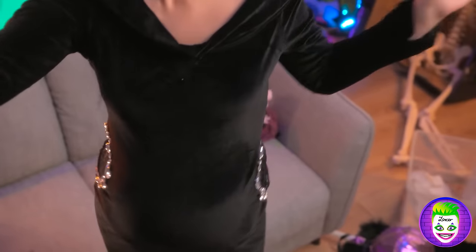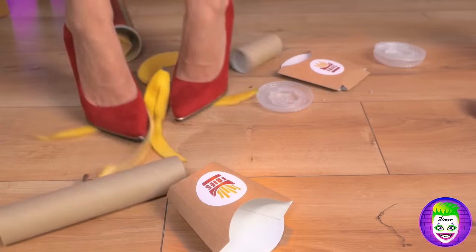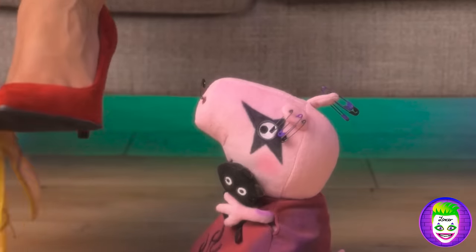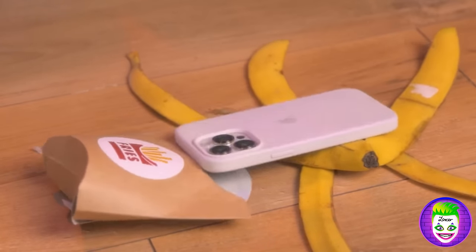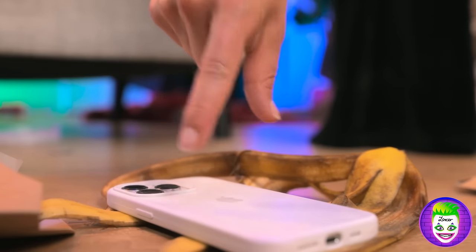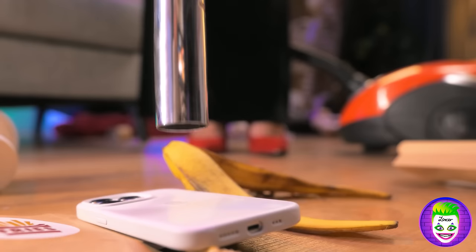Whoa, banana sliding! Woo-hoo! Tricky maneuver! Woo-wee! Oh no! Here goes the ultimate jump! Yay! Oh no, my phone! Hey! Mommy, it's too tight! Come on! Super mommy always smells the best! Thank you!